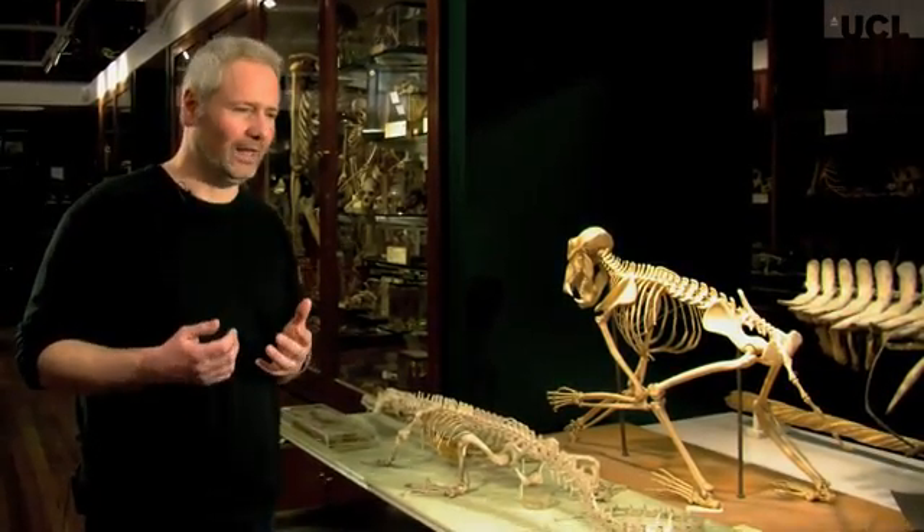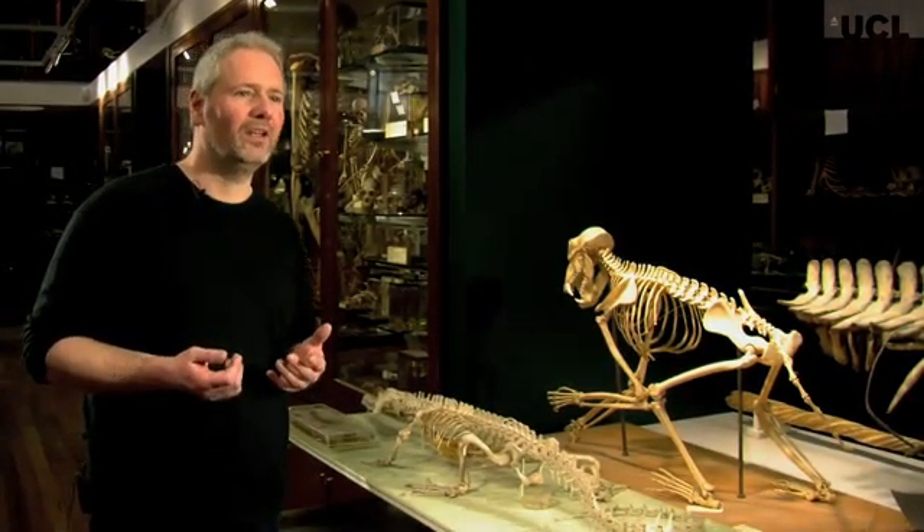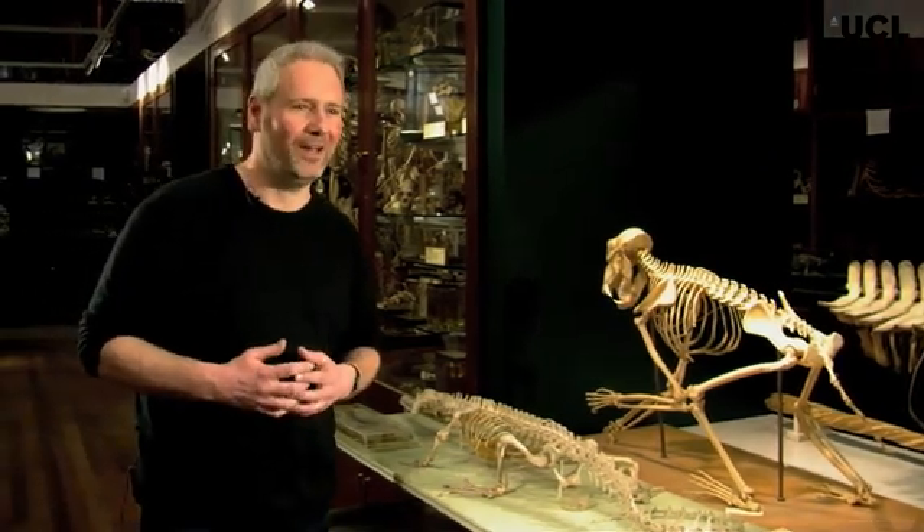And that's how Brontomerus would have been as well — it would have had very powerful legs, muscular thighs, and that's why we gave it the name. Brontomerus means thunder thighs.